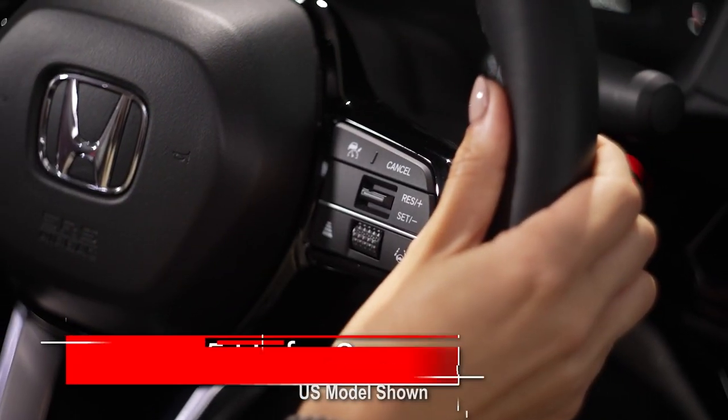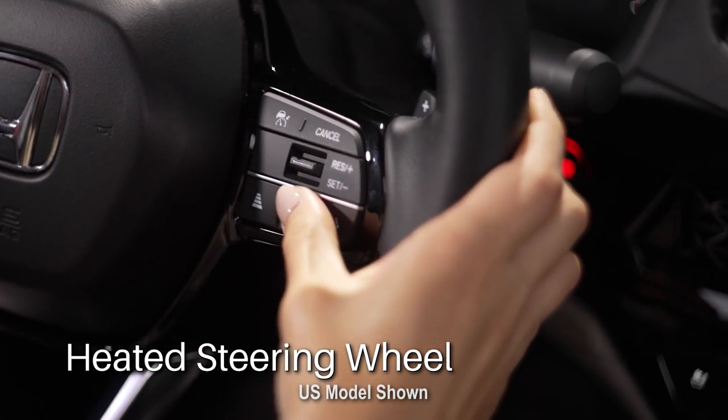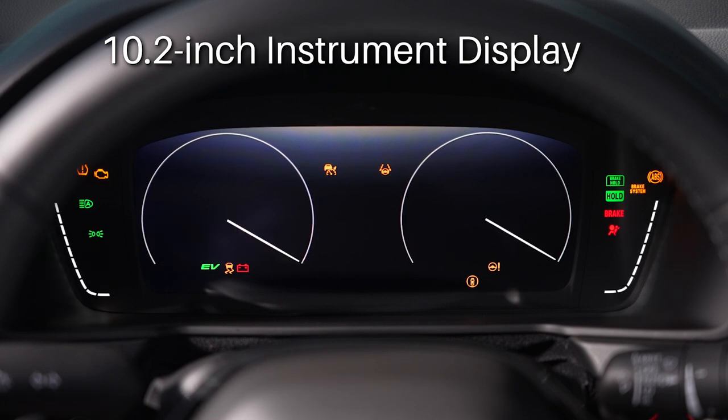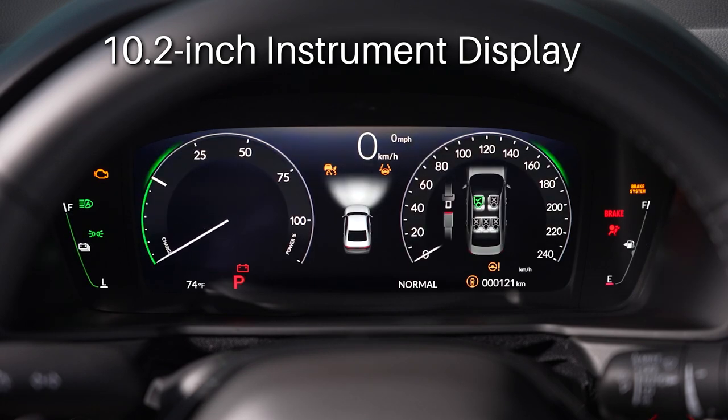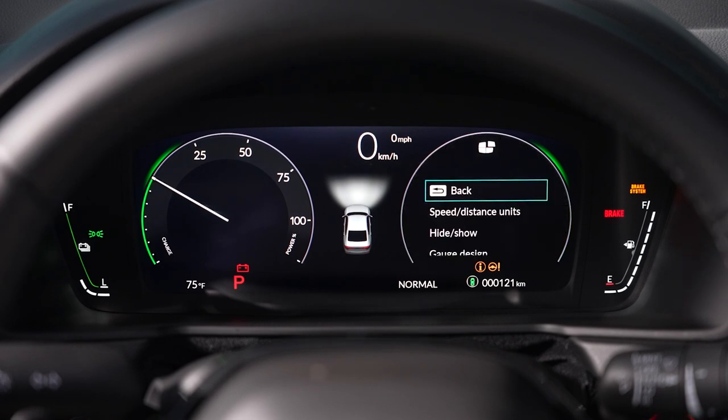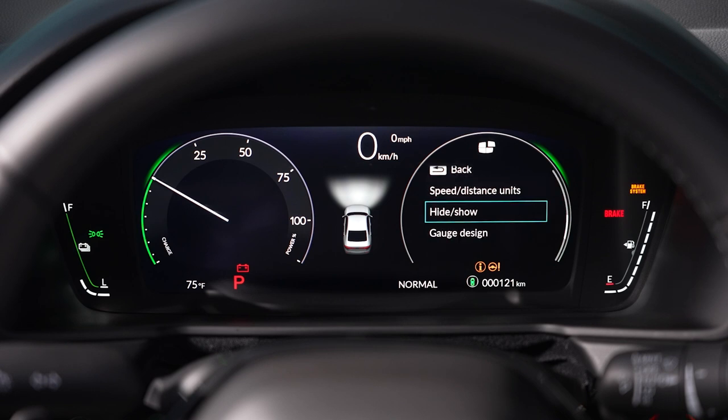When you're behind the heated, leather-wrapped steering wheel, you're faced with a generous 10.2-inch full-graphic intelligent instrument display. What do I mean by intelligent? You can choose the style of gauge and organize the information provided, whatever you want according to your individual preferences.